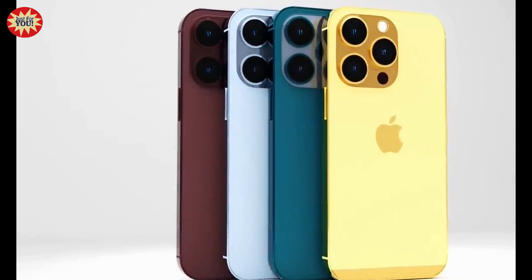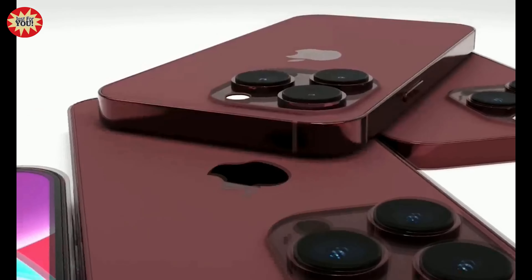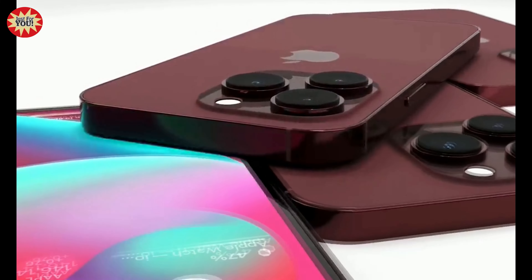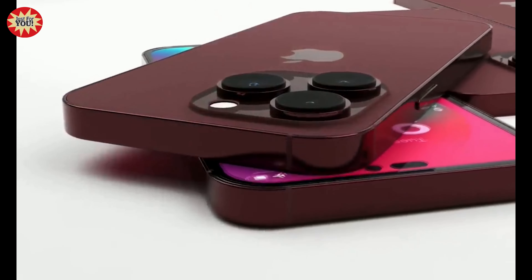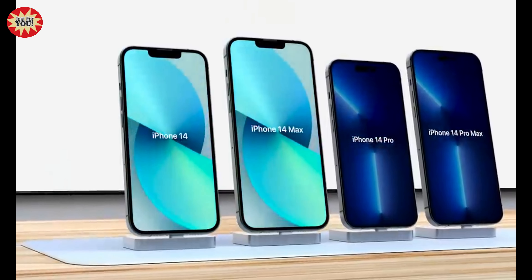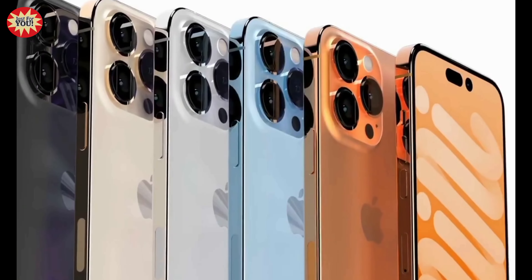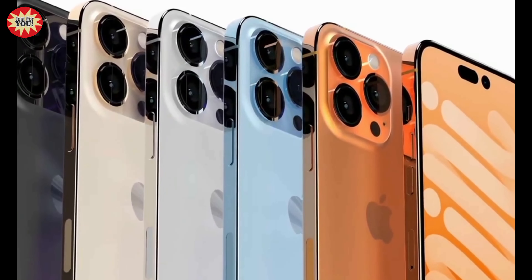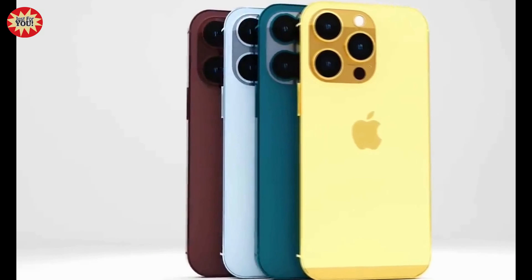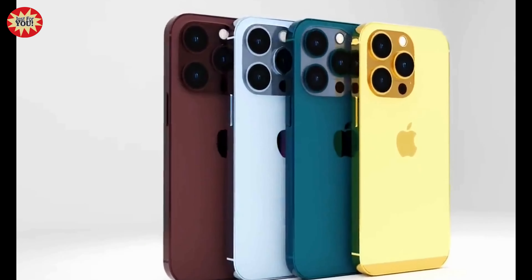Leaks are starting to appear about the color options for the iPhone 14 Pro. A Chinese leaker claimed that alongside familiar graphite, silver, and gold, the new option for this year would be a dark purple. For the iPhone 14 Pro and Pro Max, the new purple hue would join silver, gold, and graphite, while Sierra Blue and Alpine Green would be dropped. Regarding the screen design, only the iPhone 14 Pro and Pro Max will use the new pill-and-hole cutout, while the iPhone 14 and iPhone 14 Max will retain the notch.